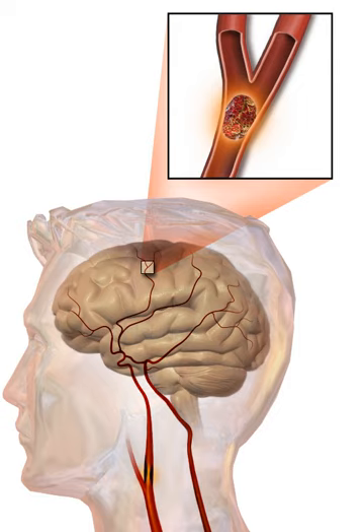The TOAST classification is based on clinical symptoms as well as results of further investigations. On this basis, a stroke is classified as being due to thrombosis or embolism due to atherosclerosis of a large artery, an embolism originating in the heart, complete blockage of a small blood vessel, other determined cause, or undetermined cause. Uses of stimulants such as cocaine and methamphetamine are associated with a high risk for ischemic strokes.